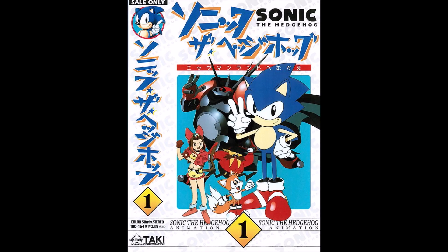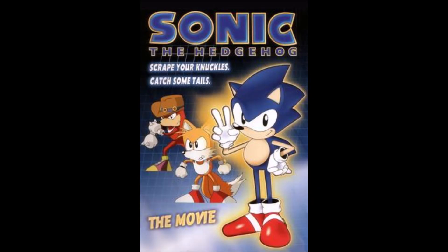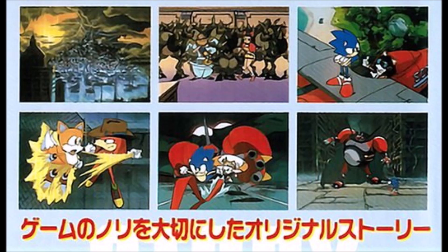The Sonic the Hedgehog OVA was released in Japan around 1996 and split into two VHS tapes. Around 1999, it was released on VHS in the US with both parts edited together as a whole film. What has appeared over the years in terms of cells? Nothing, sadly. But not all hope is lost — on the back of the 1996 release of the OVAs, there are screenshots of the film cells, which is as close as we're going to get.